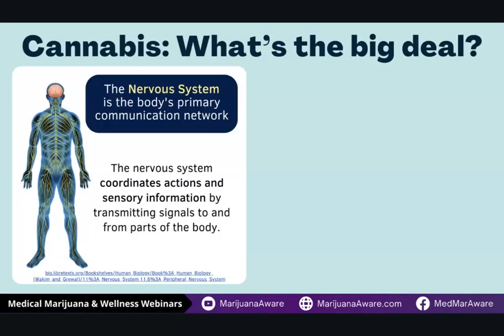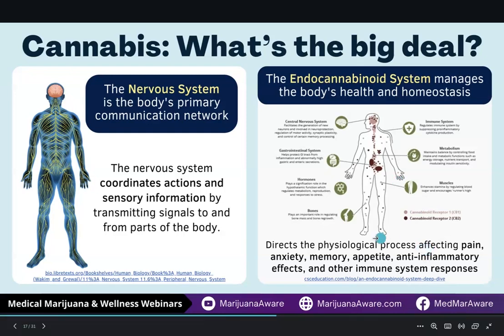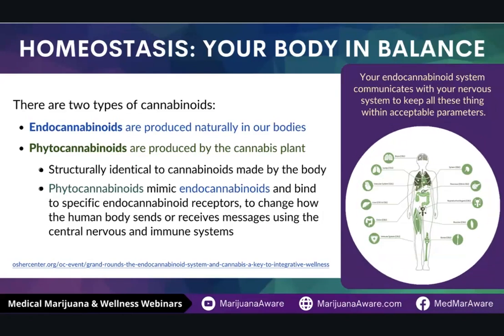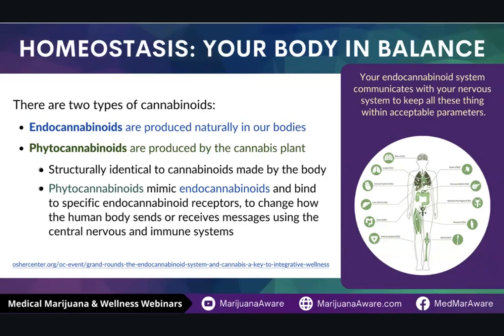Why is cannabis such a big deal, and why are we hearing so much about it? For centuries, we heard about the nervous system — if one part of your body has a problem, it sends a signal to your brain. The question has always been, what does your body do about it? What we found out when we started studying medical cannabis is that our body has an endocannabinoid system. Everybody has it, and any mammal has it. The endocannabinoid system is interesting because this is where your body manages pain, anxiety, memory, inflammation, your appetite, your immune system, and it helps your body stay in homeostasis. Homeostasis is your body in balance. When you say 'I feel good,' your body is in balance because your endocannabinoids are producing the natural medicine it needs to address the situations coming up in your body.